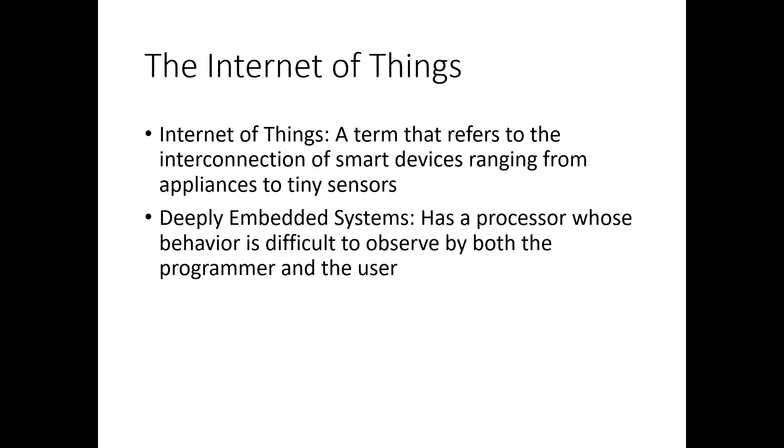Another topic covered in chapter one is the Internet of Things. The first time I heard this term I did a double take — what is the Internet of Things? Well, obviously the internet has things, but it refers specifically to the interconnection of smart devices, which can range from your computer and television set to smart appliances.